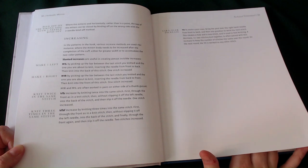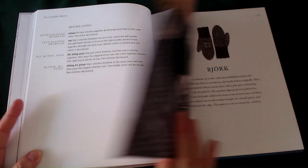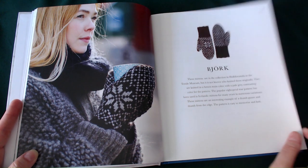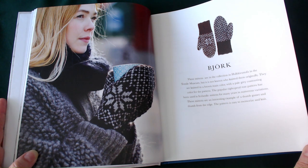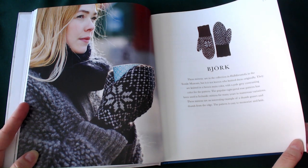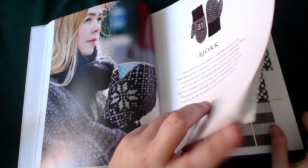Even a novice like me could pick this book up and give it a go — though I don't need to get caught up with any other crafts right now! The first set of mittens are called Bjork. They're from the collection in the Textile Museum, but it's not known who knitted them originally. They're knitted in brown as the main colour with pale grey as the contrasting colour. The popular eight-petal rose pattern has been used in Icelandic mittens for many years in numerous variations. These are an interesting example of a thumb gusset and thumb from the edge. The pattern is easy to memorise and knit. When I heard Bjork, I started singing her tunes in my head!